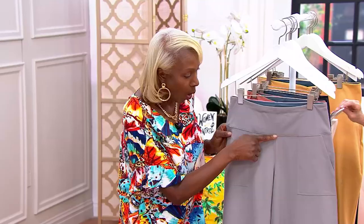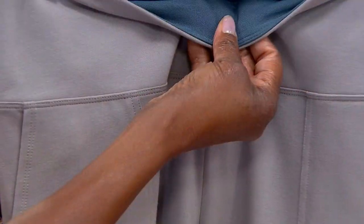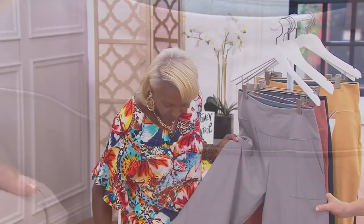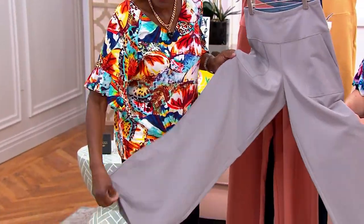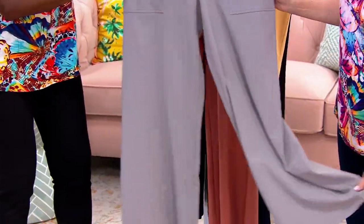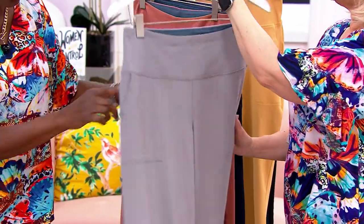Here I've given you a wider waistband — this is your tummy control. This is in cotton jersey: 54% cotton, 32% poly, 14% spandex. This is a 26-inch leg opening — it's not overpowering, but it falls a lot softer. And you have the pockets. It's clean — no zippers, no belt buckles. Just pull on and fabulous.